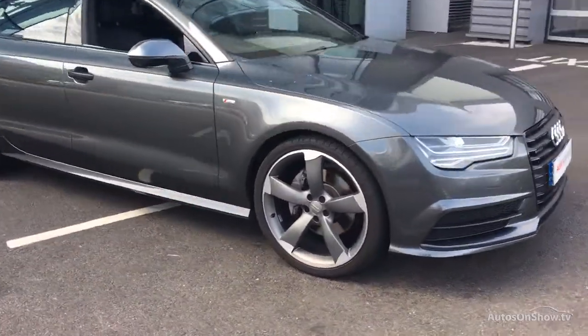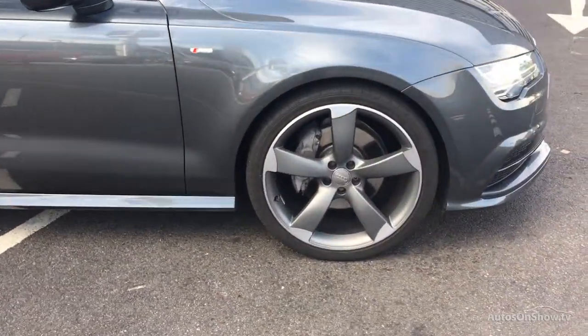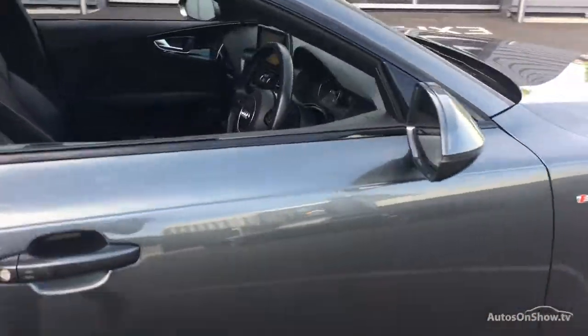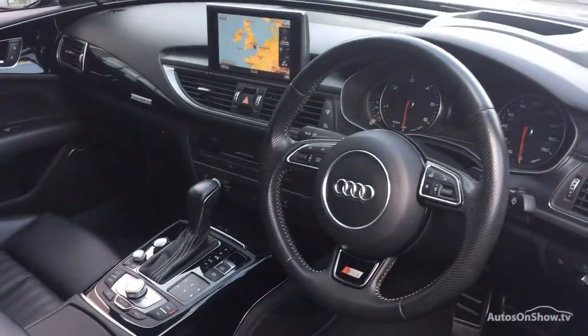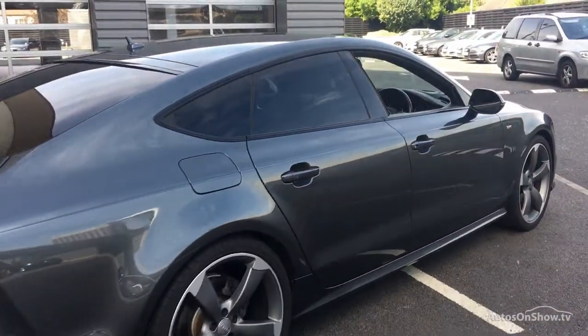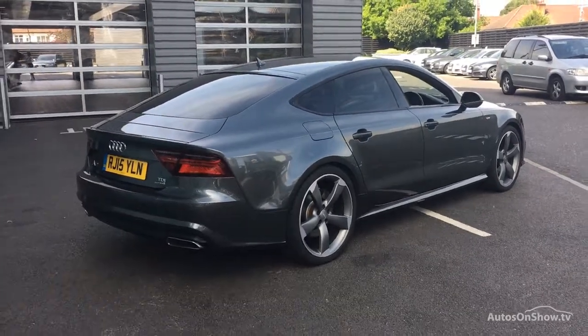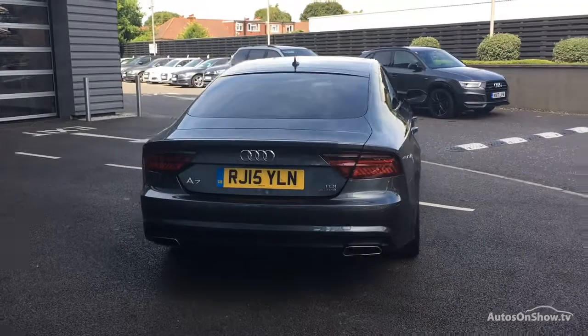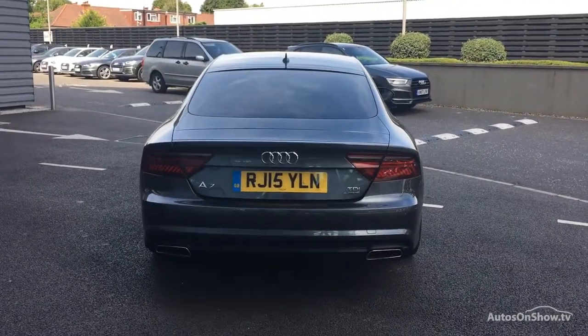Before reaching our forecourt, every pre-owned Audi we receive has to go through six independent background checks that are completed with a full service history provided. Each car is subject to a stringent 145 separate mechanical, interior, and exterior inspections. Only when it has passed all of these will we move on.